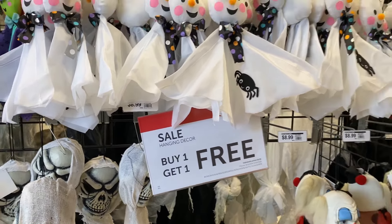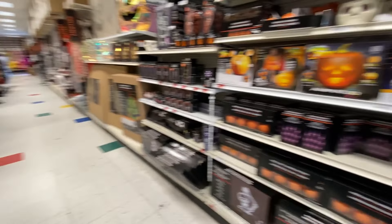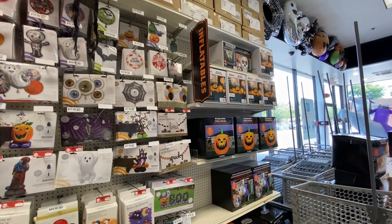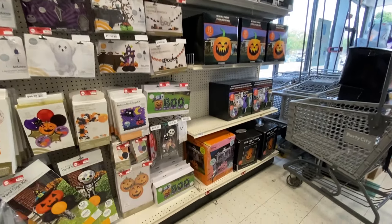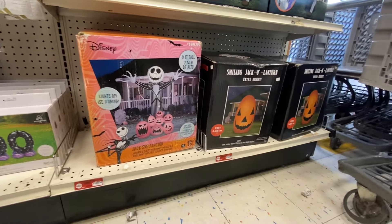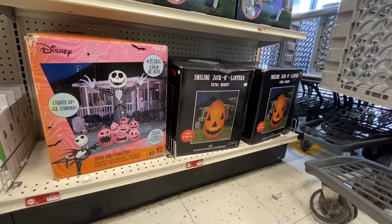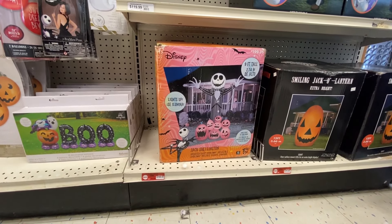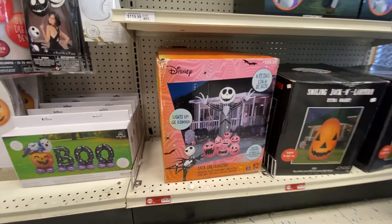Buy one get one free. Looks like... what is this, all hanging decor? I don't know if it's all hanging decor or maybe it's just this section. It's probably just this section. A lot of generic characters - clowns, zombies, stuff like that.